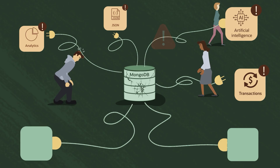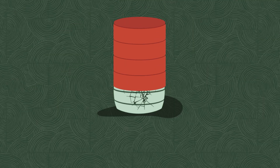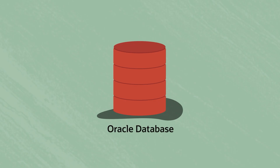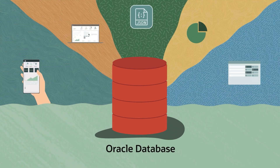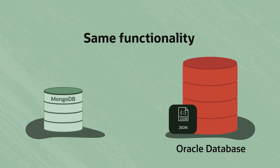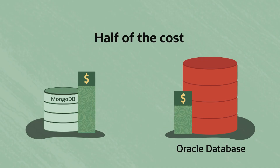Your app grew up, and your database can too. Oracle Database has you covered. It's an enterprise-scale document database that provides the same JSON document functionality as MongoDB at up to half the cost.